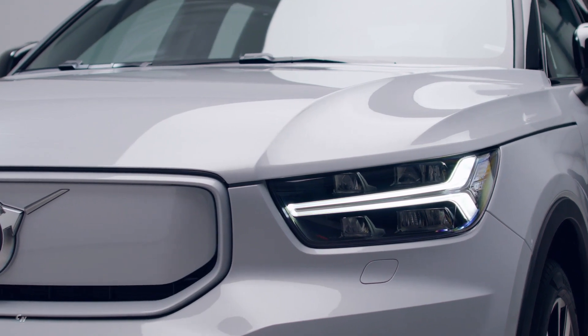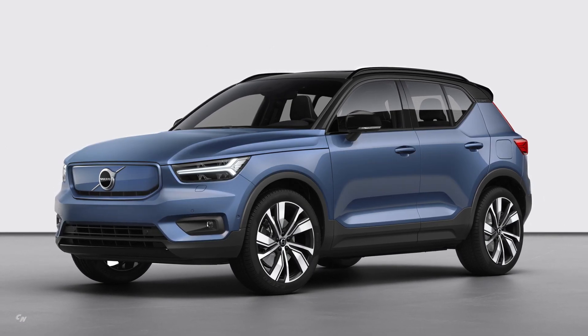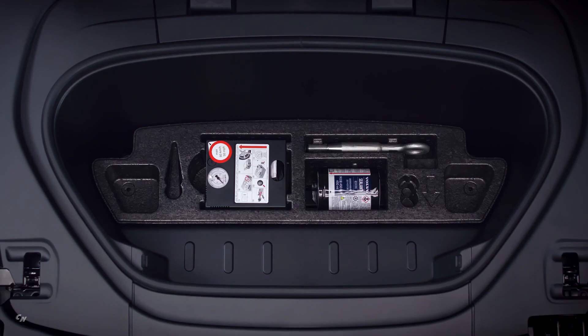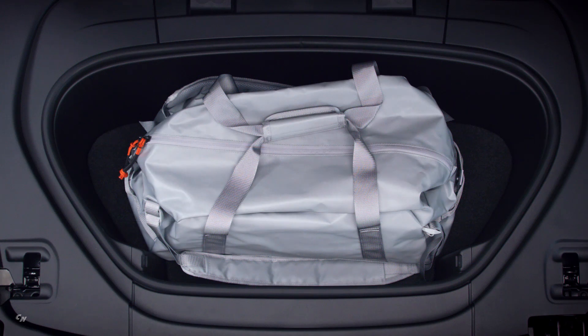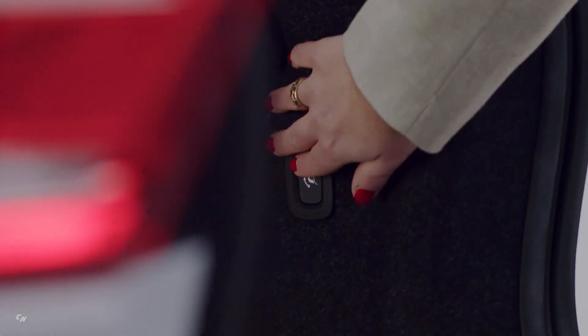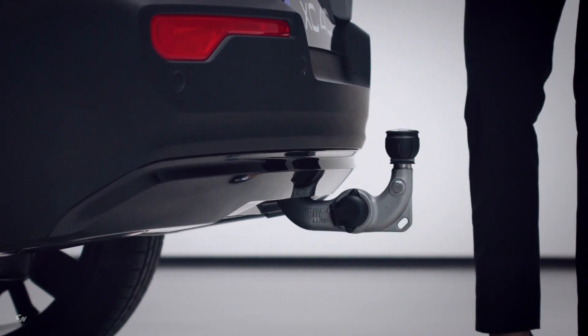The start of customer car production follows a period of preparation in which the Ghent plant has built a limited number of pre-production cars. This process, standard procedure for every new model, aims to optimize the production flow and ensure top-notch quality. All relevant production staff has also received extensive training on safely building electric cars.